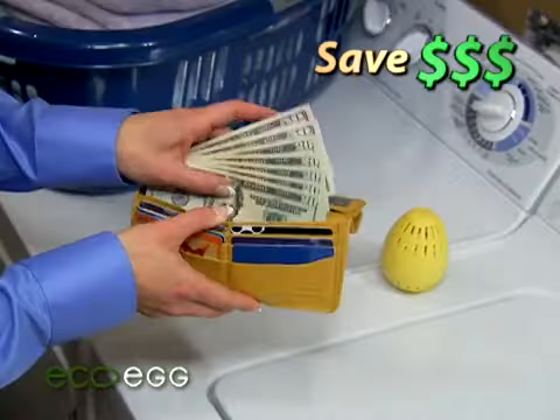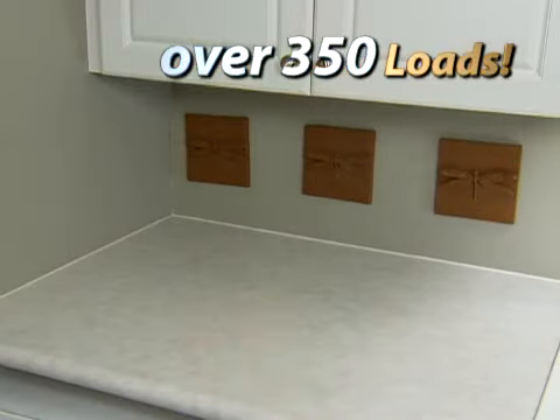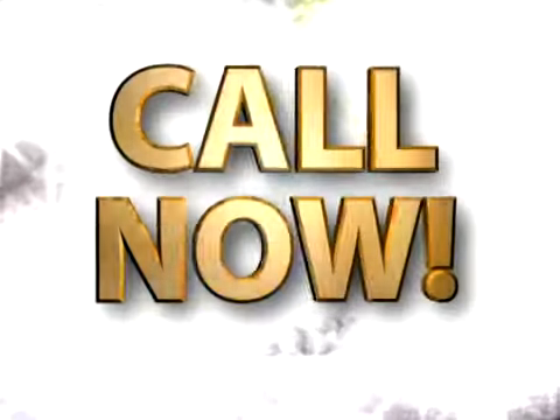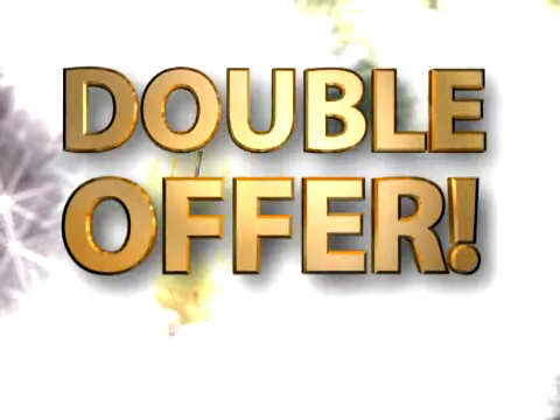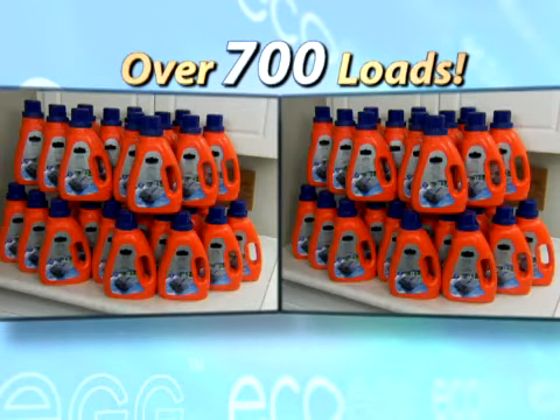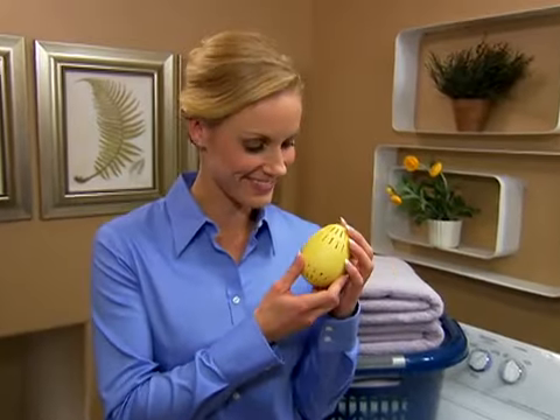Ditch the detergent and save hundreds of dollars. Do 350 loads with just one EcoEgg for only $19.95. But wait — call now and we'll double the offer. That's over 700 loads, replacing all this detergent. EcoEgg pays for itself in no time.